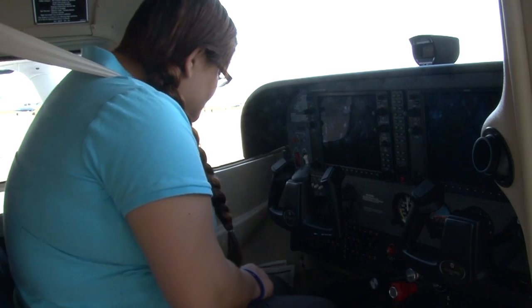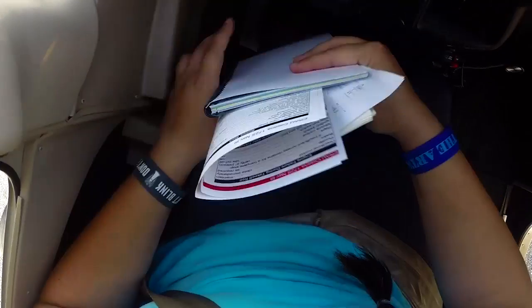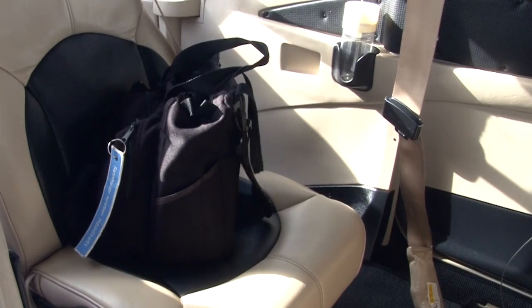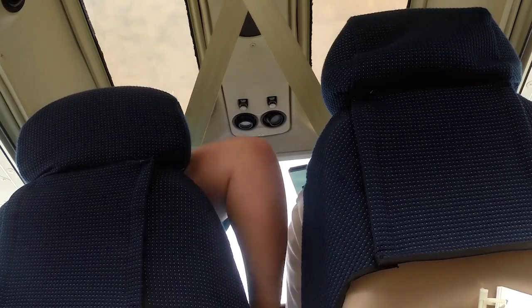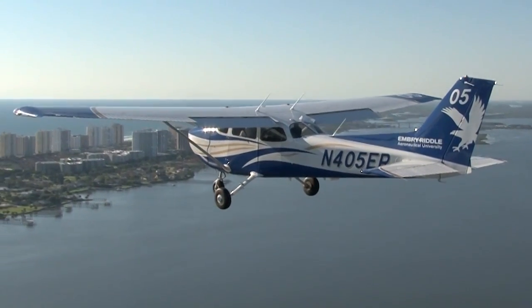The Cessna Skyhawk has a side pocket located by each pilot's legs. This side pocket is a good place to store things that you won't constantly need, but want readily available. Many students leave their charts and checklists in their flight bag in the back seat, and it becomes impossible to reach them while flying. So, be sure to have what you need accessible throughout the flight.